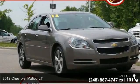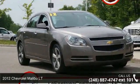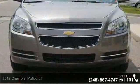Arrive in style with this 2012 Chevrolet Malibu Lieutenant. If you are looking for a first-rate auto, this one could be yours today.